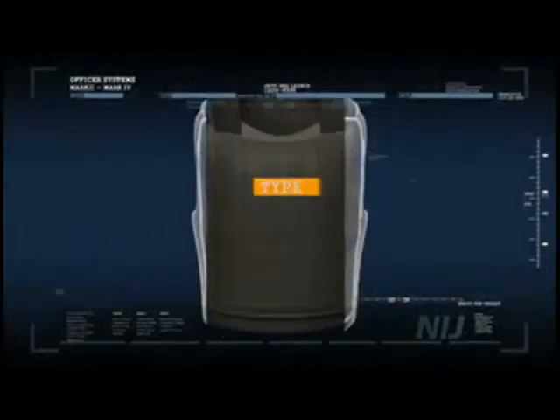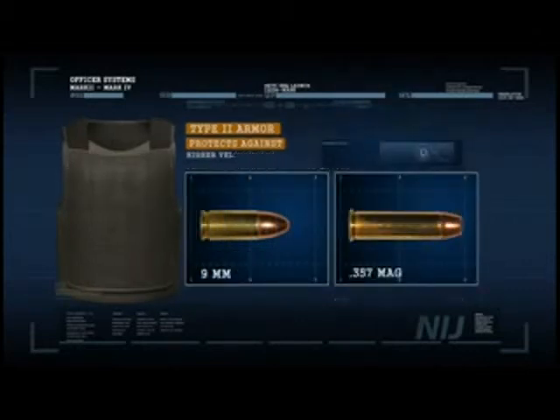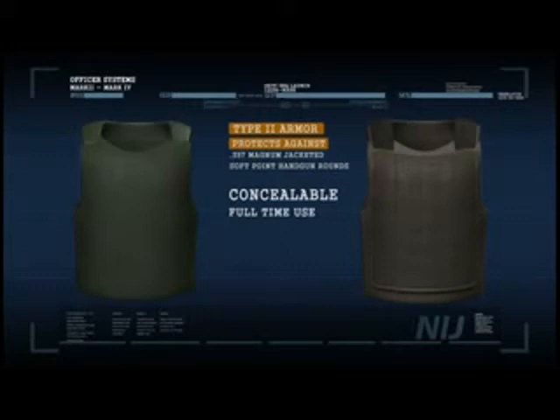Type 2 armor protects against higher velocity 9mm full metal jacketed handgun rounds and .357 Magnum jacketed soft point handgun rounds. While heavier and more bulky than Type 2A, it is also concealable and is designed for full-time use.